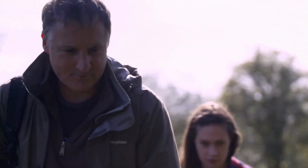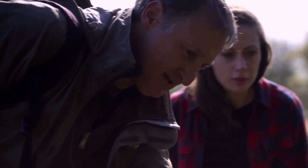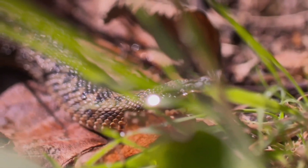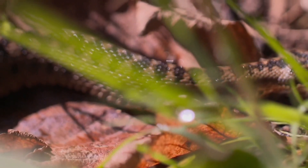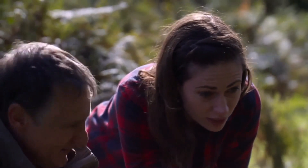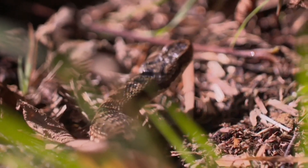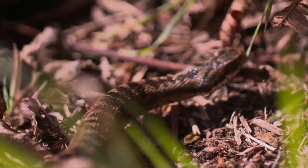Finally Nigel's expert eye pays off. There's one — just there on top of the leaf. It's a female. What an absolute stunner! The camouflage of that snake within the bracken is amazing. Nigel takes a photo of the head markings — absolutely beautiful.